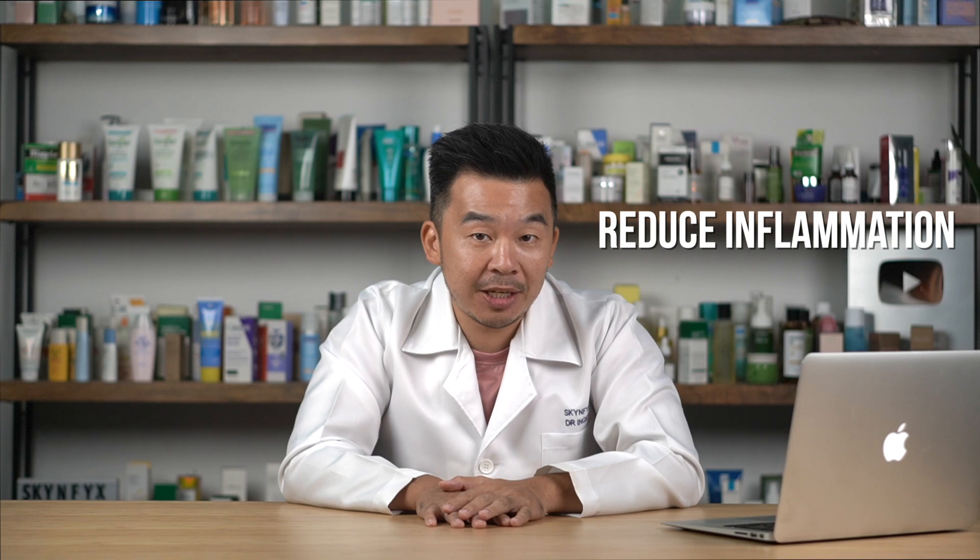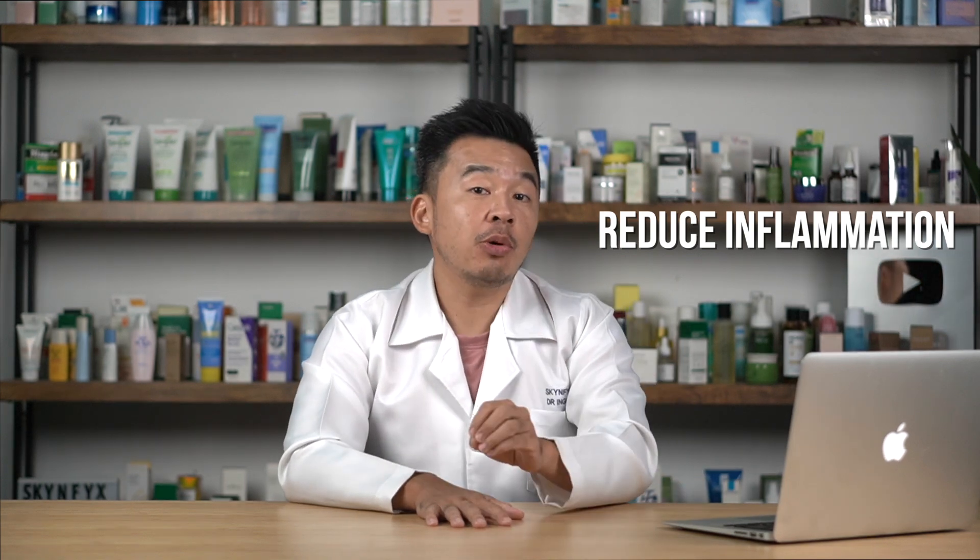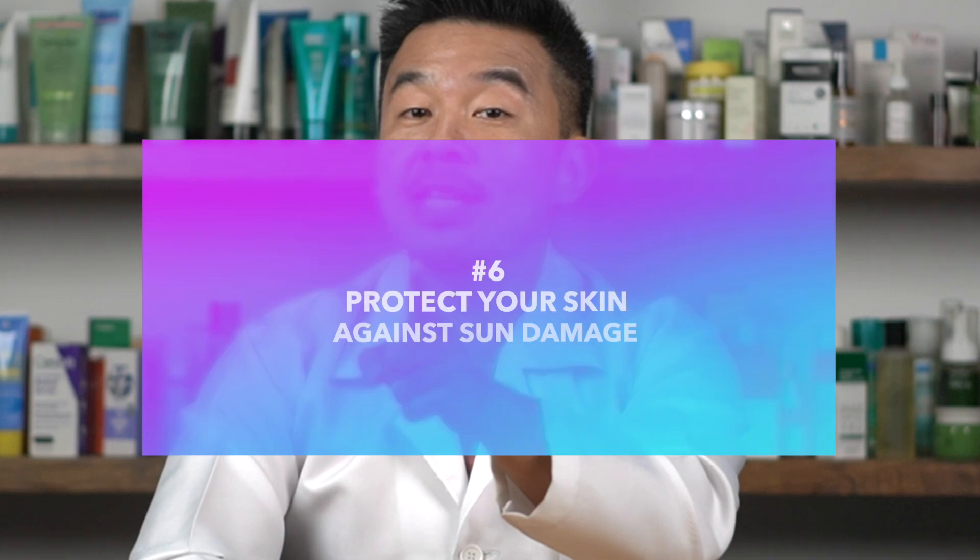Omega-3 has multiple health benefits. The primary one many of us know is its ability to reduce inflammation. Clinical studies also show it improves eye health, reduces depression, and improves anxiety. In this video though, we'll focus specifically on six ways omega-3 can help with your skin.